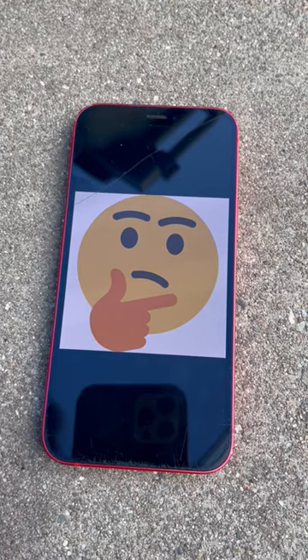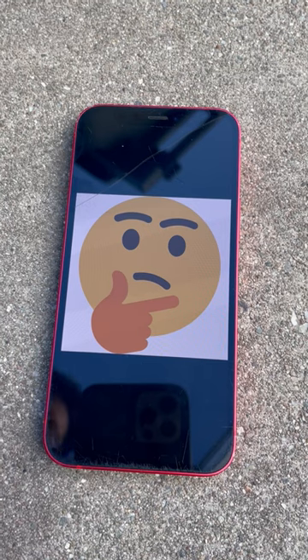Howdy. Welcome to another Nonsense Wars production. Today we're going to do some science. Let's talk about energy storage.